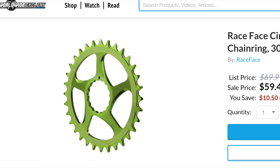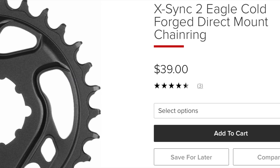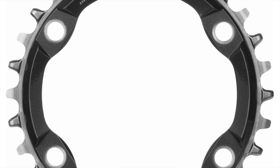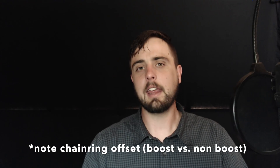Picking the right bottom bracket leads to getting the right crank. A lot of times you might just be buying crank arms, so you may also have to buy a chain ring — be sure to get the right chain ring that is compatible with the crank. Race Face runs something called Cinch, SRAM runs Direct Mount, and Shimano has a whole laundry list of different bolt-on options. It's really easy to get the wrong one, so pay attention.